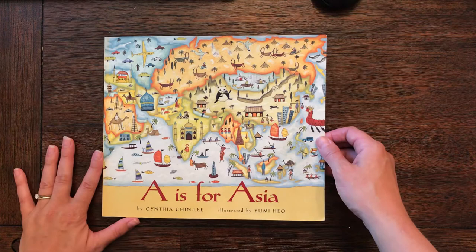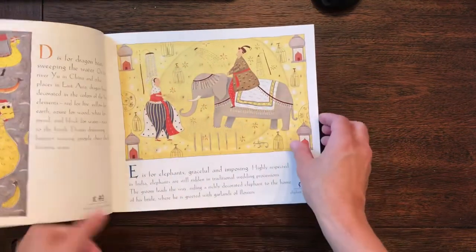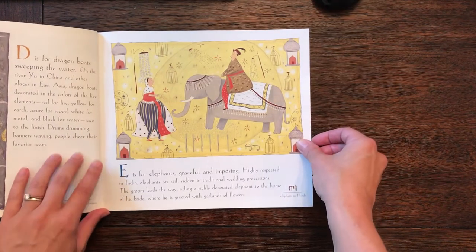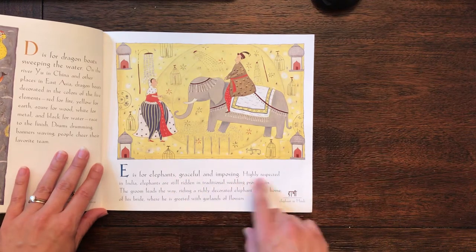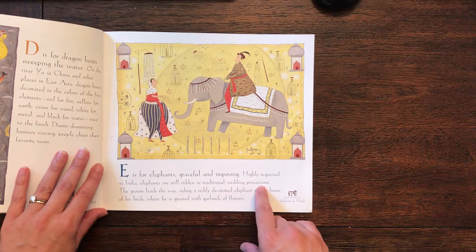I have this book, 'A is for Asia' by Cynthia Chin Lee, illustrated by Yumi Hyo. I just want to show you the page about elephants, although this is a wonderful book explaining different things about Asia. E is for elephants, graceful and imposing. Highly respected in India, elephants are still ridden in traditional wedding processions.